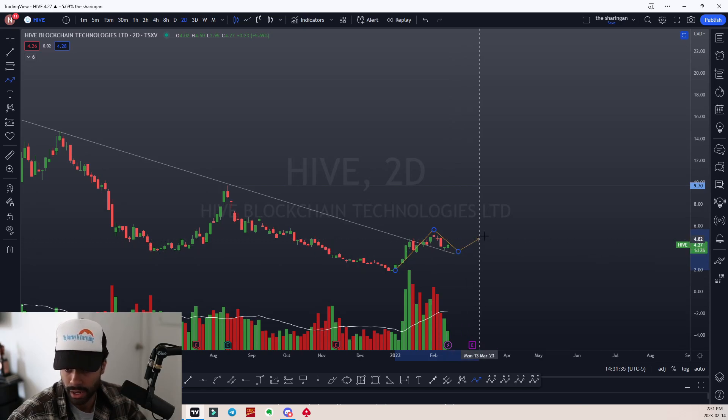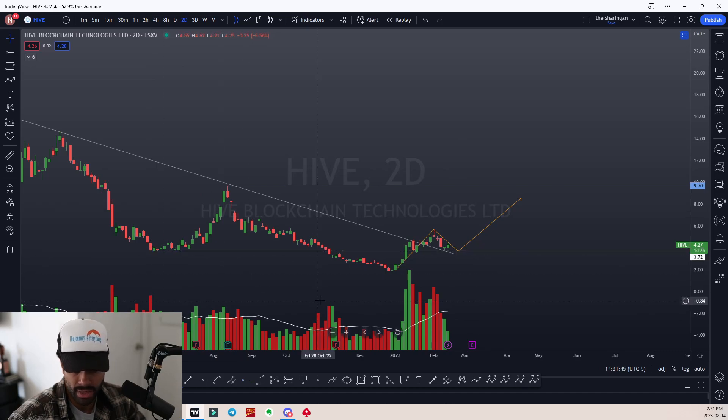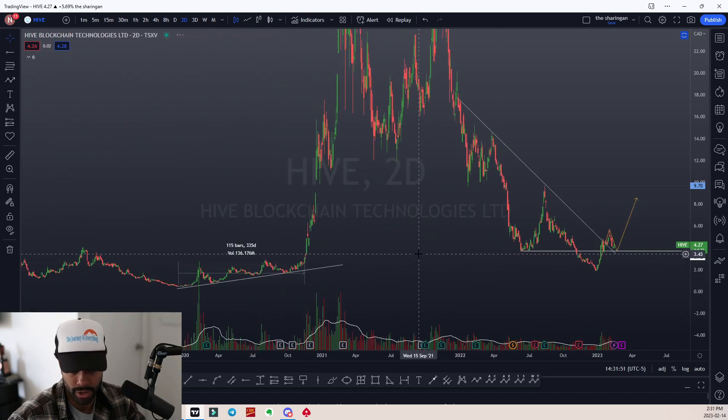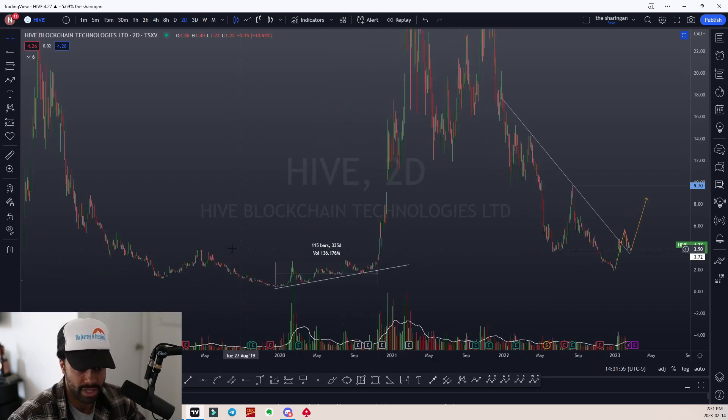We'll mark back down to around the $3.80 level — we'll mark that zone as a potential pullback target, just because that is where previous support would be. If we continue to zoom out further, it is a price at which the stock was previously trading.